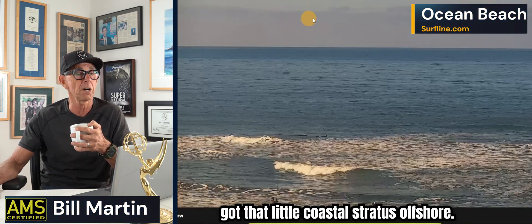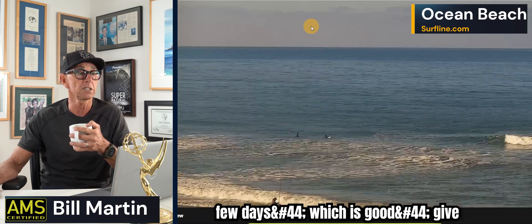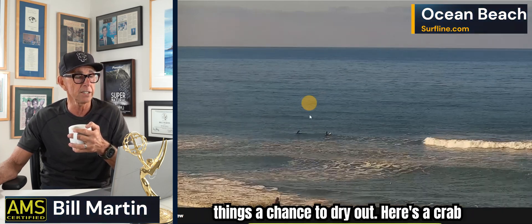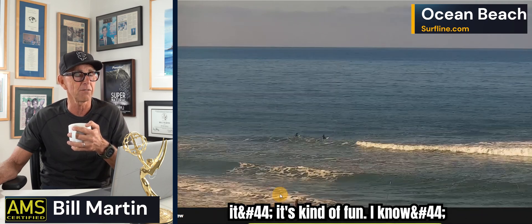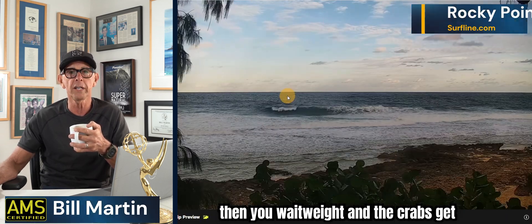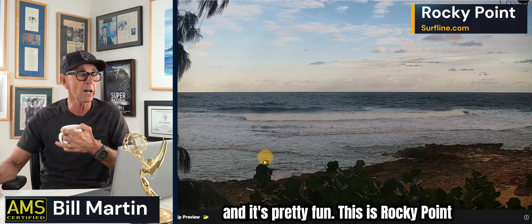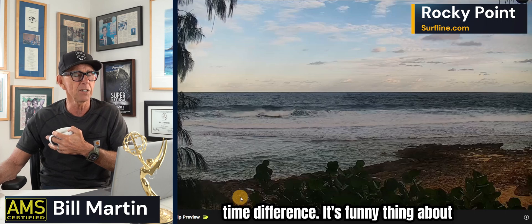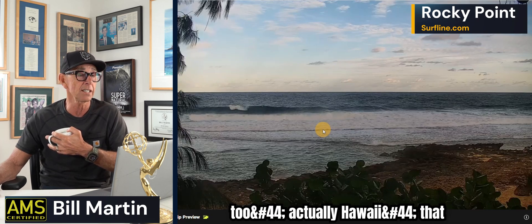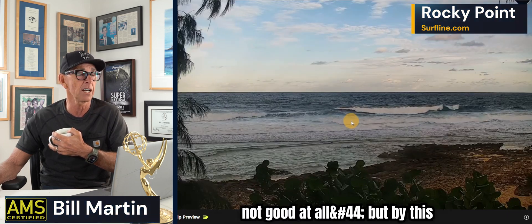Here at Ocean Beach San Francisco we've got a little coastal stratus offshore picked up on satellite — a small, small day. It'll stay small for a few days, which is good; gives things a chance to dry out. Here's a crab fisherman — crab fishing, you throw some bait out, wait, and the crabs get tangled up. I've gotten two or three before, it's pretty fun. This is Rocky Point on the North Shore of Hawaii — it's morning there. When there's any wind at all, you can see it's blown out and cruddy.